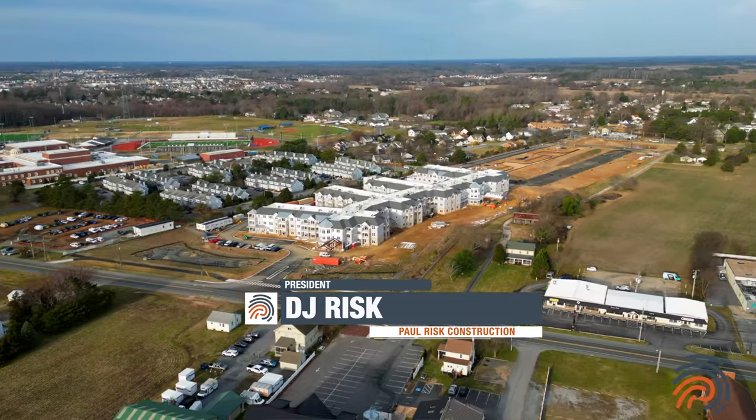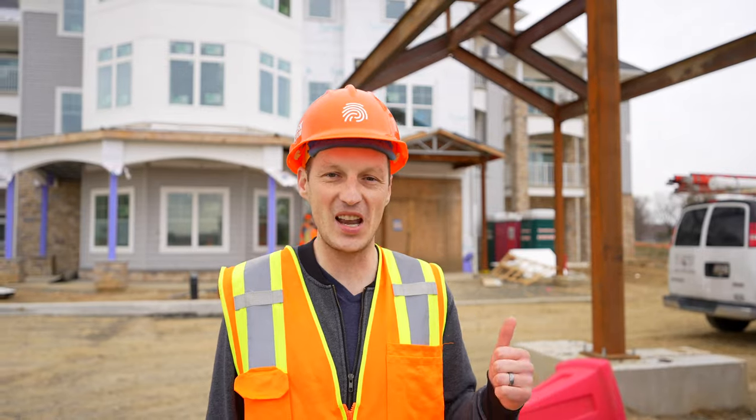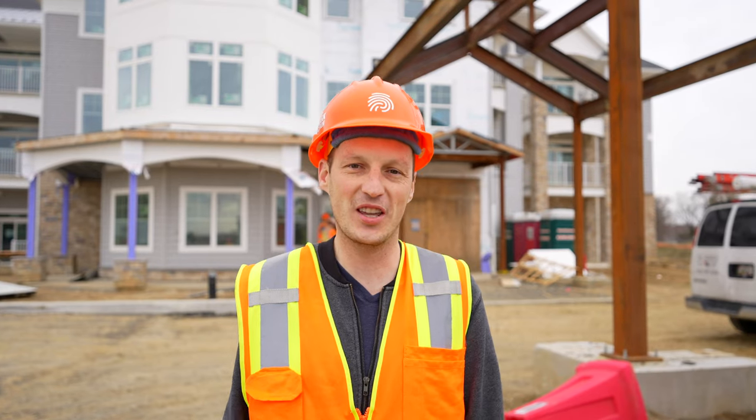Spring was right around the corner and it looks like a beautiful spring day down here at the Lodge at Historic Lewis. We've got the steel canopy up, elevators are going in, flooring is going down. There's a lot happening, so we're going to kick it to Charles and show you what's going on inside.